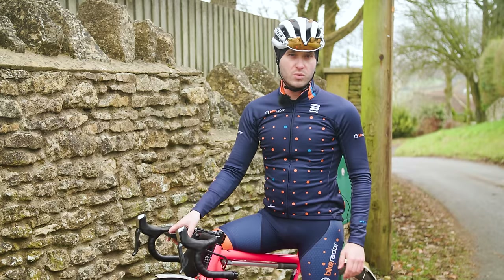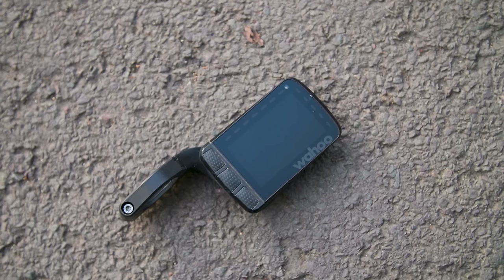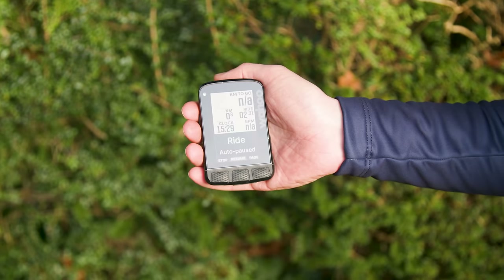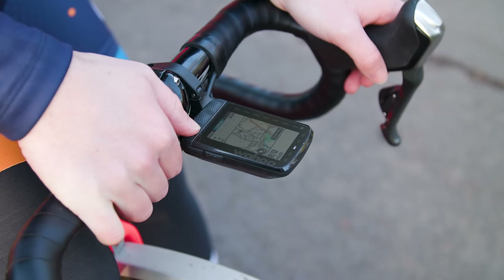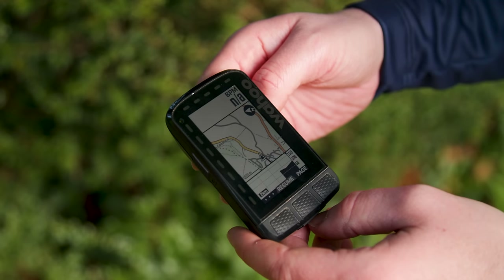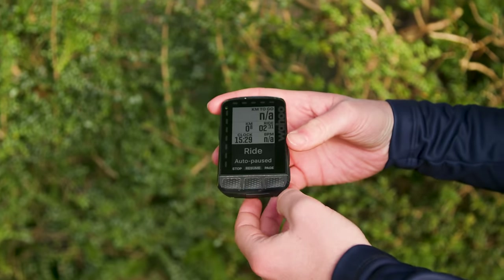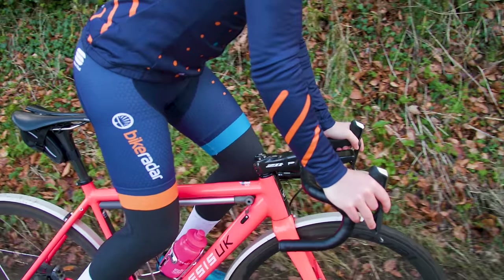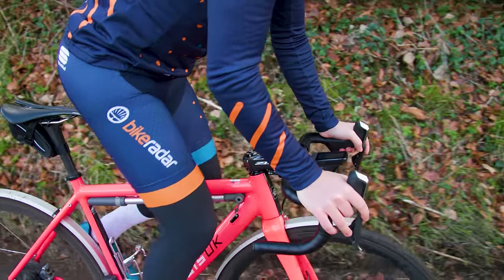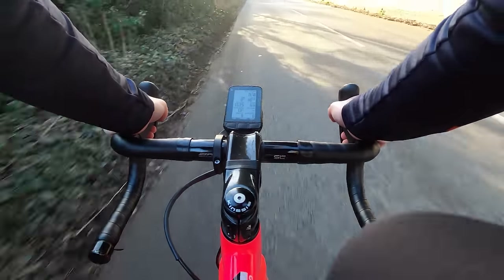The 2022 updates to the Wahoo Elemnt Roam improve what was already one of the very best bike computers available. On the outside they are quite slight, but inside there's more data storage, a more colourful display and new functionality, including profiles for climbs on pre-mapped routes. There are more changes under the bonnet than on the surface, including an increase in memory from 4GB to 32GB. Wahoo has also added dual-band GPS to the Elemnt Roam, which should provide a more accurate, more reliable GPS fix. Set up through the smartphone app is still incredibly simple and once riding, the screen is clear and the routing easy to follow.